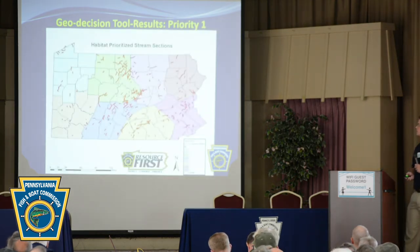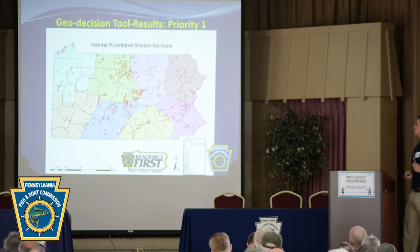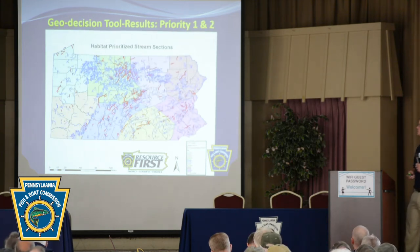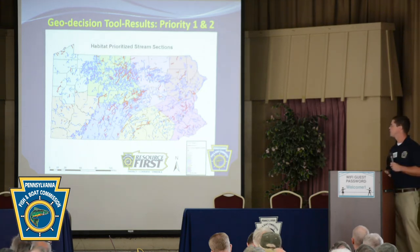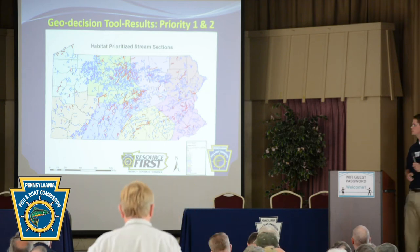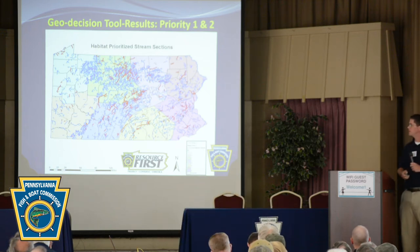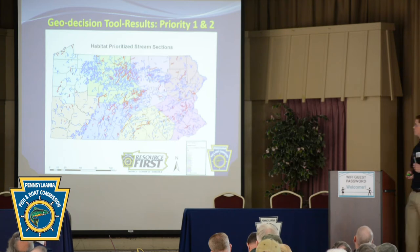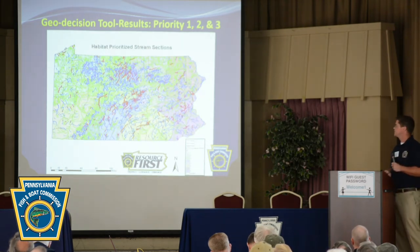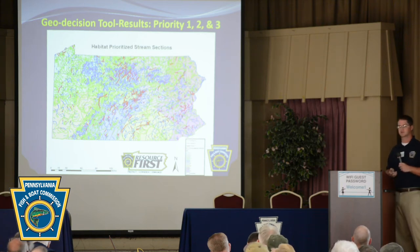This is what Priority 1 looks like plotted across the Commonwealth — the red lines represent Priority 1 streams within Fish and Boat Commission Commissioner Districts. Bringing in Priority 2 streams shown in blue, you can see many are tributaries to Priority 1 streams. You also see a similar trend to other maps from this presentation, showing where brook trout strongholds are, as well as brown trout habitat in the Limestone Valley. Bringing in Priority 3, the key point is that every stream segment across the Commonwealth has a score and is rankable.